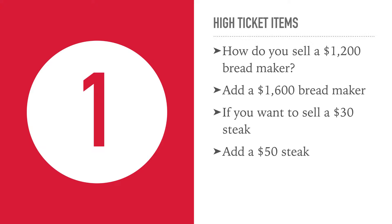Dan Ariely talks about this in his book where he says if you want to sell a $1200 bread maker, add a $1600 bread maker and $1200 looks cheaper by comparison. So if you want to sell a $30 steak, the way to do it is to add a $50 steak to your menu. People won't necessarily buy the $50 steak but they will buy more of the $30 steak.